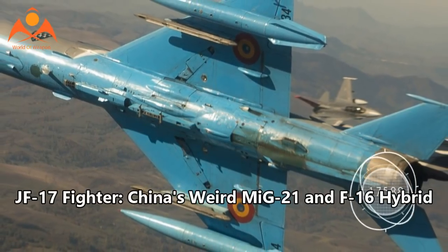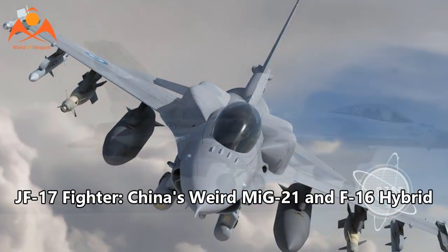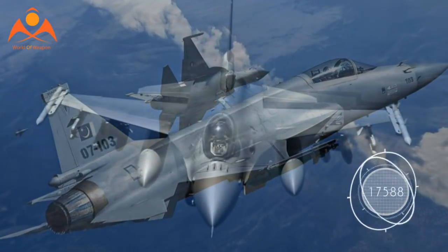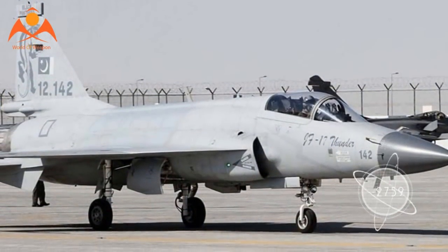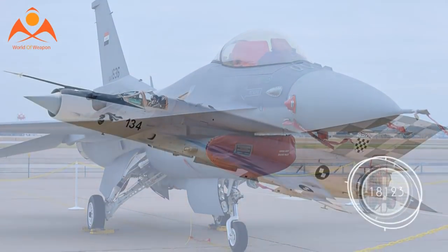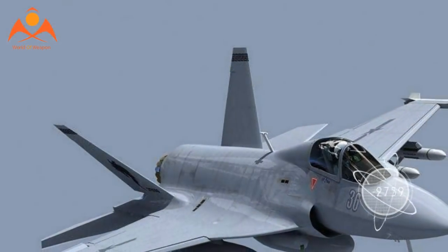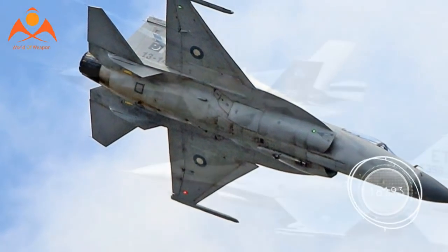The JF-17 Fighter — China's weird MiG-21 and F-16 hybrid. China's JF-17 Thunder multi-role fighter is one of China's most successful aerospace exports. While it was designed from the outset to be an export fighter, its road to service was very rocky, involving decades of development and even American involvement at some points. Design-wise, it's a fusion of the MiG-21 and the F-16 Fighting Falcon. The most recent blocks of the JF-17 have introduced advanced capabilities that nominally put it on par with designs 20 years its senior. But how exactly did the United States help in creating the JF-17? Does the ancient airframe hold it back, or can it be worked around?